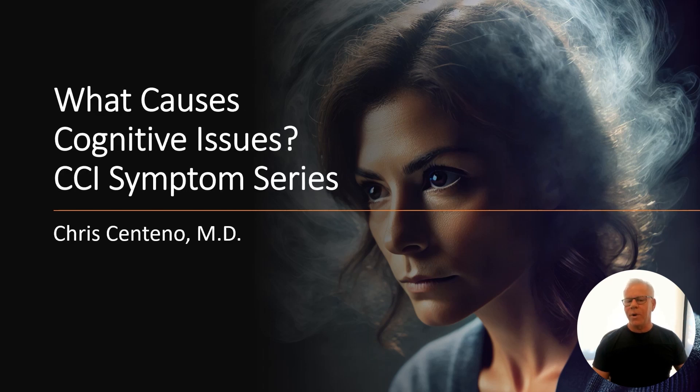Hi, it's Dr. Centeno and today we're going to go over what causes cognitive issues and how that might be related to your neck.